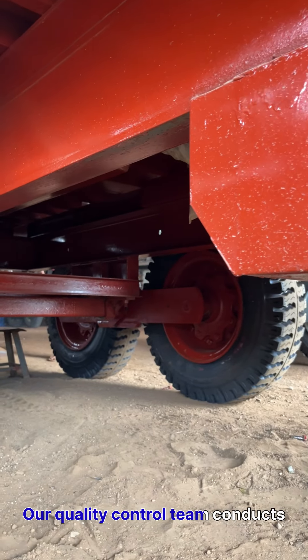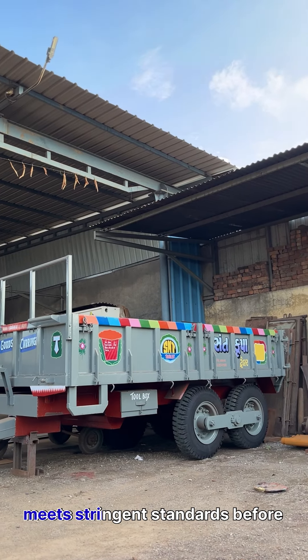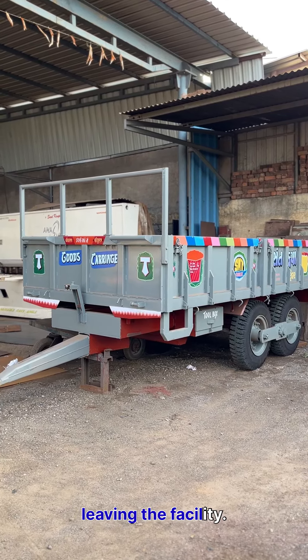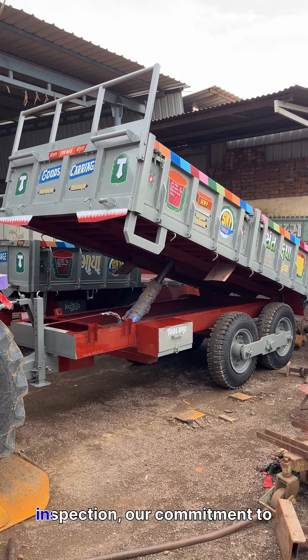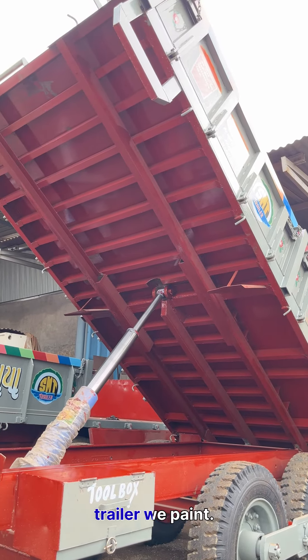Our quality control team conducts a thorough inspection, ensuring every trailer meets our stringent standards before leaving the facility. From preparation to final inspection, our commitment to excellence shines through in every trailer we paint.